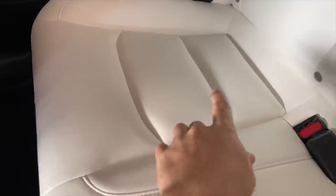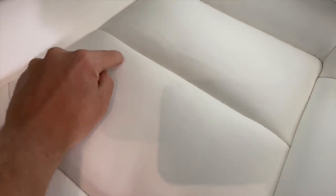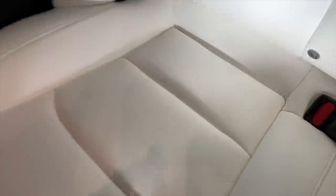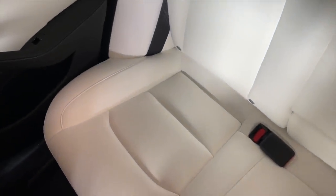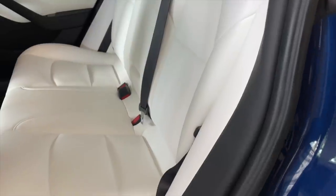Do I regret pouring espresso on my Model 3 just for a YouTube video? Yeah, whatever — the cost of being a YouTuber. This is me literally filming two years later. This is where I poured the espresso. It's hard to see — this looks like a shadow right here, but this is where the espresso kind of sat. Overall, I think the white seats held up really, really good. This is the back and the only one that comes back here is my dog.